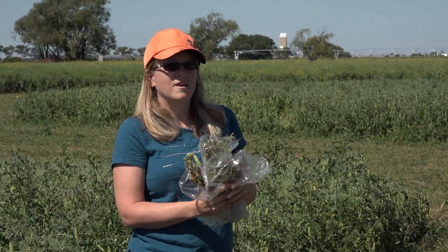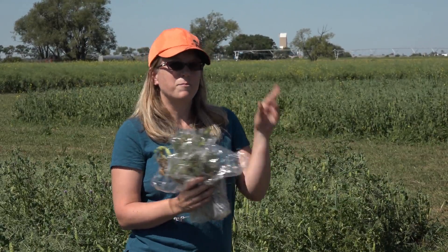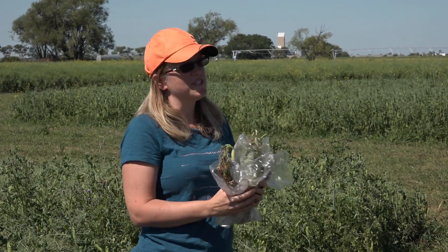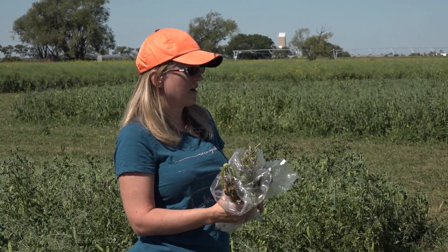As a pathologist studying root rots, we were giving talks last year always saying, let's keep our fingers crossed for a dry spring and see what happens. So it's interesting from a pathologist's perspective now to see how disease is changing under dry conditions.